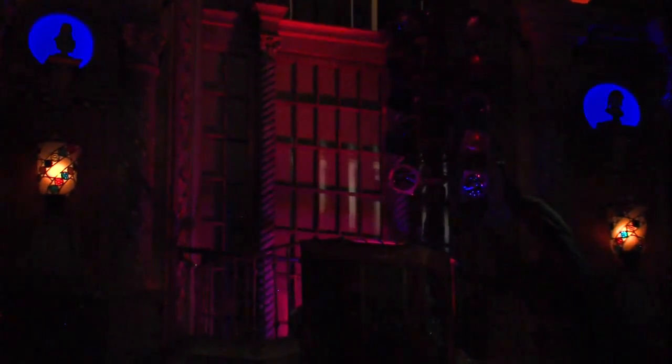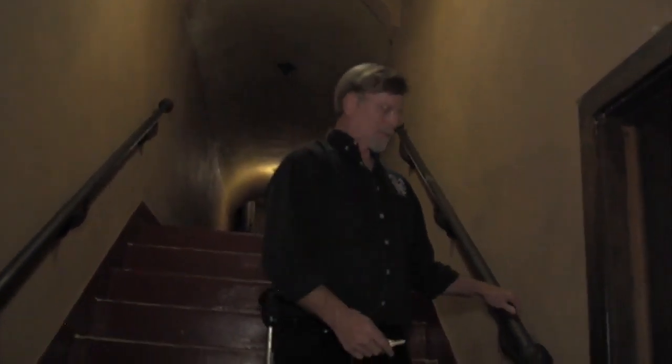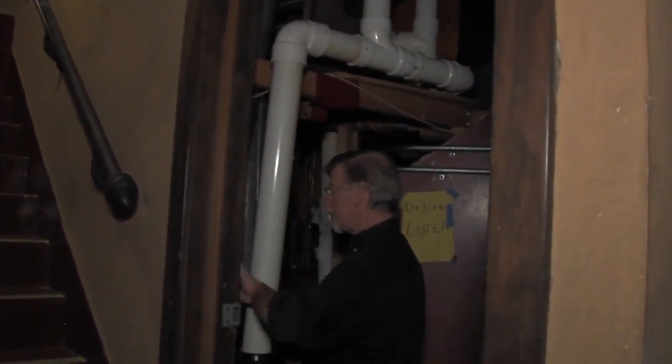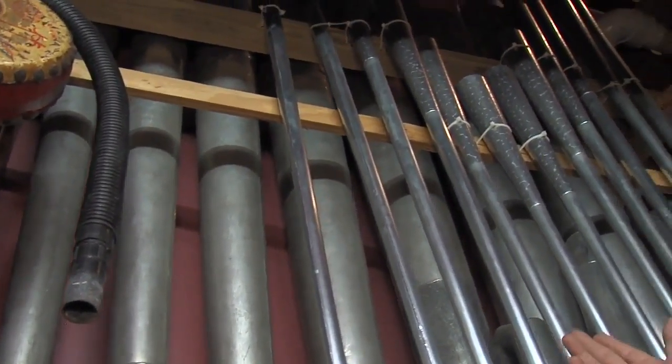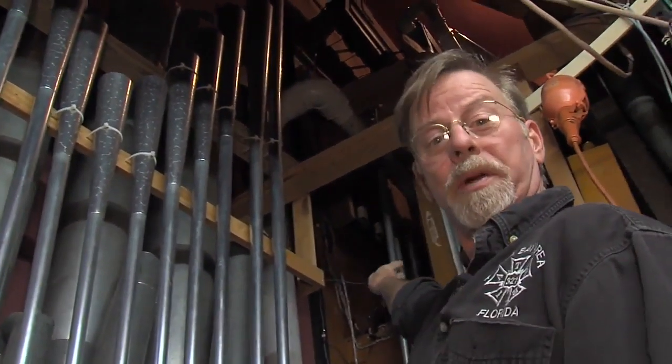We total about 1,400 organ pipes right now, and they're actually concealed behind the walls. If you can see those false balconies, each of those is an organ chamber where all of those pipes are housed. The console downstairs basically opens and closes valves under each of these pipes and the pipe will sound. There are shutters — open and closed to control volume. Right now they're shut, so all the sound will be stuck in here with us if we're playing. It gets pretty loud in here.